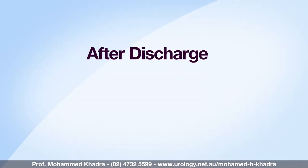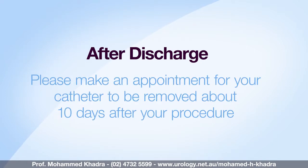After discharge home please make sure you make an appointment with MyRooms for your catheter to be removed about 10 days after the procedure. After any surgical procedure there are known side effects, but if you're concerned or the side effect is unexpected please don't hesitate to contact MyRooms or present yourself to the nearest emergency department.